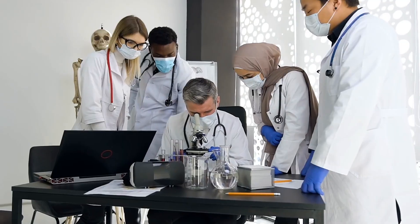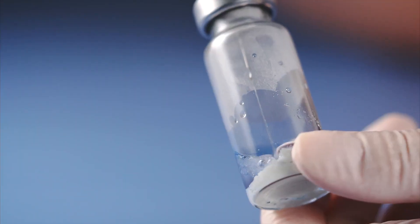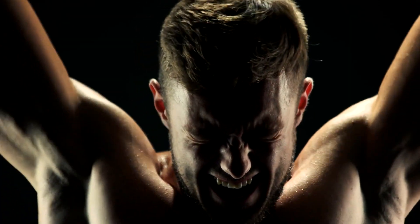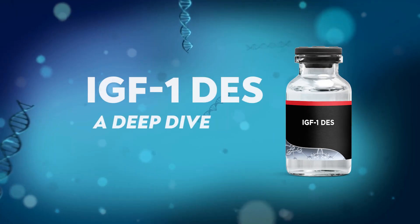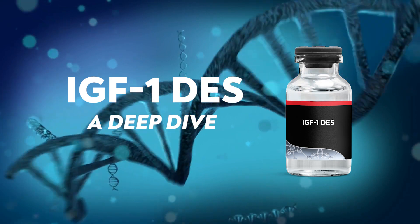Whether it's building muscle, sharpening the mind, or healing faster, IGF-1 DES accelerates the process, which is why many peptide researchers are looking into this compound. This isn't just about a peptide — it's a revolution to learn, connect, and unlock your body's true potential. Join me as we take a deep dive into IGF-1 DES and together turn frustration into mastery and curiosity into breakthrough results.